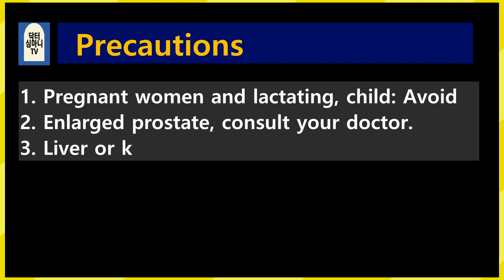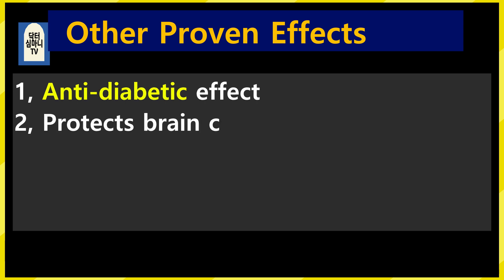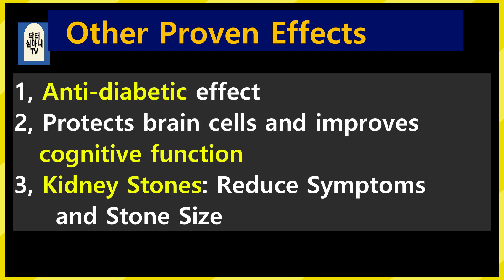Precautions: 1. Pregnant women and breastfeeding women should avoid. 2. Consult your doctor if you have kidney disease, cardiovascular disease, or electrolyte abnormalities. 3. Consult your doctor when taking it for a long time. In addition to high blood pressure, there are other important clinical effects: 1. Anti-diabetic effect. 2. Protect brain cells and improve cognitive functions. 3. In kidney stone patients, reduce symptoms and stone size.